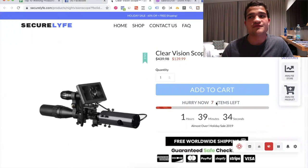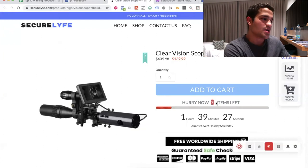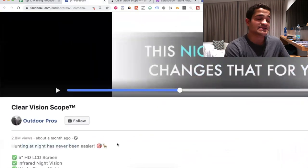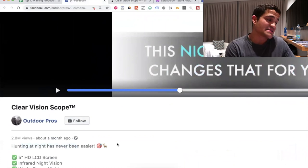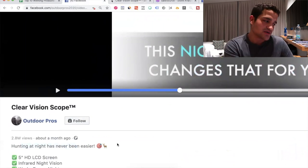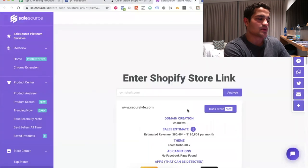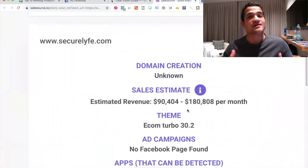The comments are typically people saying it solves a problem within a particular niche. It's gone absolutely viral in the past month with 2.8 million views. Hunting at night has never been easier — it solves a problem for a specific type of person. People in this niche spend thousands of dollars to get better results, so this product is massive. The store is making around $90,000 to $280,000 per month, doing really well if you sell anything outdoor.